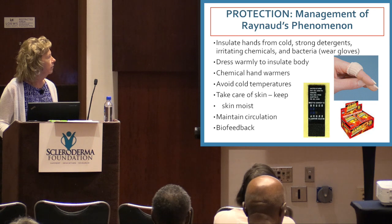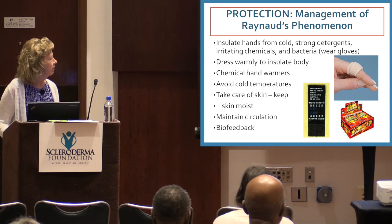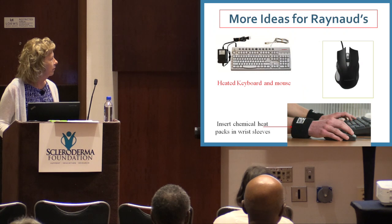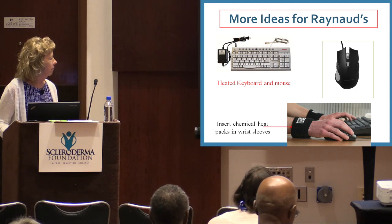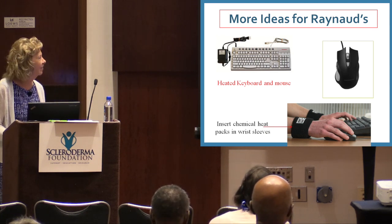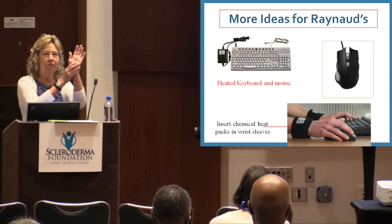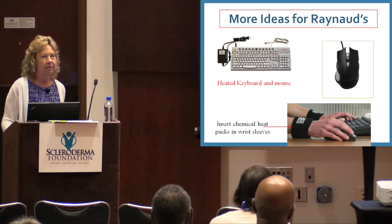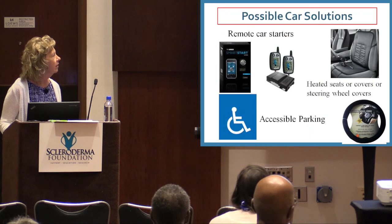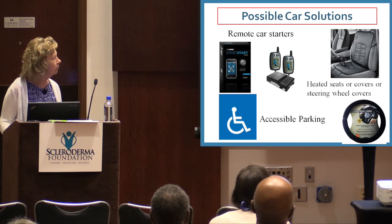Take care of your hands. Keep them warm. Don't let them get too dry. There are heated keyboards and heated mouses — just google it. Wrist warmers and the little wristy things they're giving out can hold hot packs to help. Hot packs in your pockets warm your hands. Remote car starters, heated seats, heated steering wheel covers — all these things help.